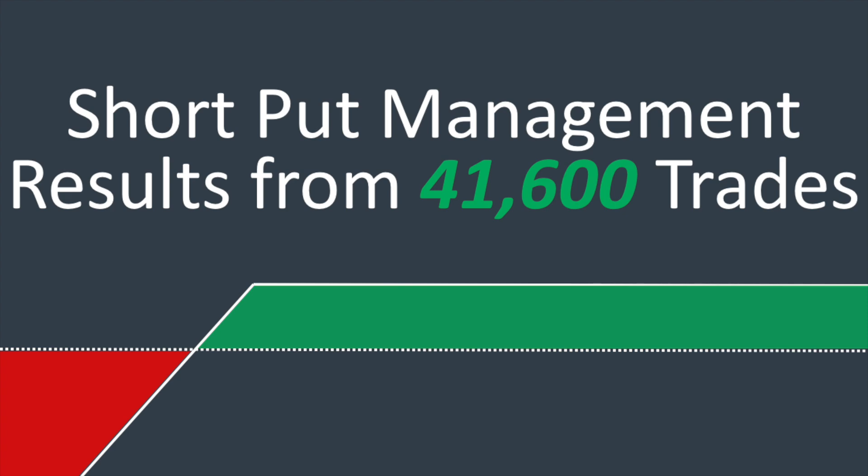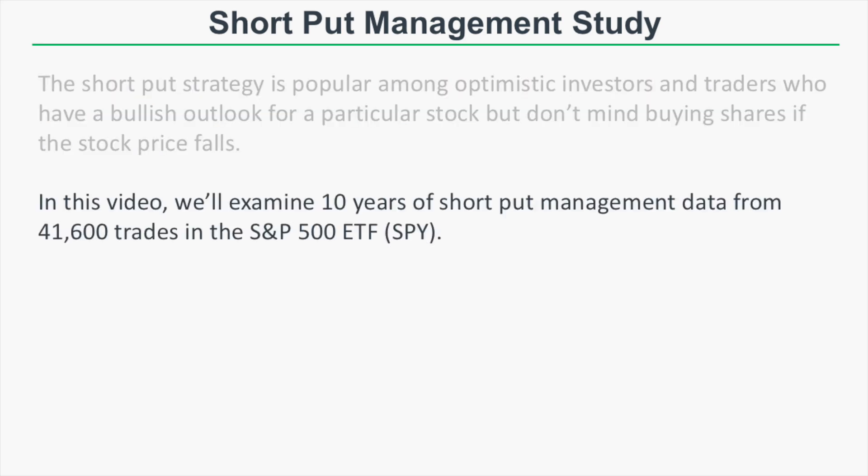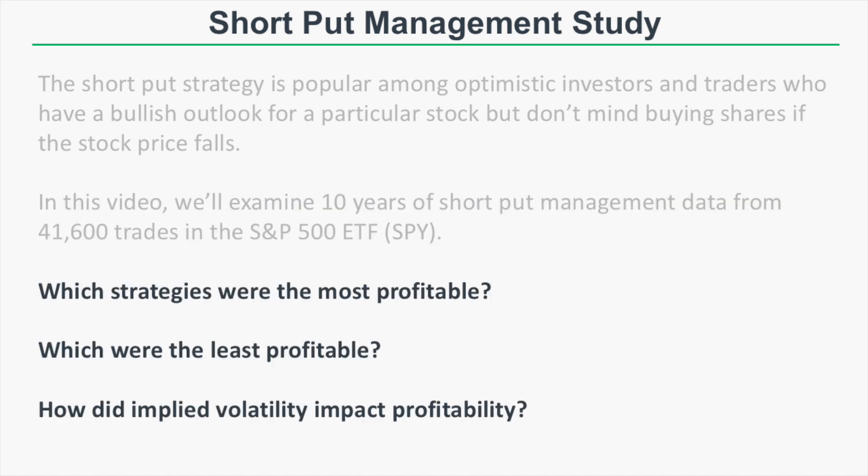The short put option strategy is very popular among optimistic investors and traders who have a bullish outlook for a particular stock but also don't mind buying shares if the stock price falls. In this particular video we're going to examine over 10 years of short put management data from over 41,000 trades in the S&P 500 ETF, ticker symbol SPY.